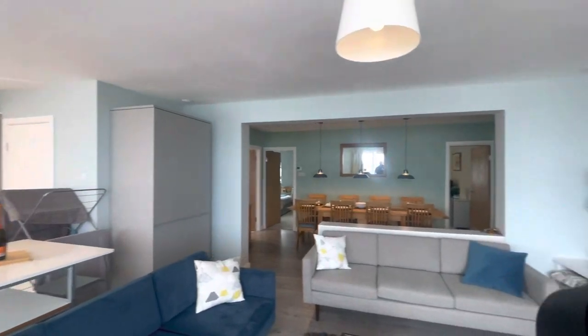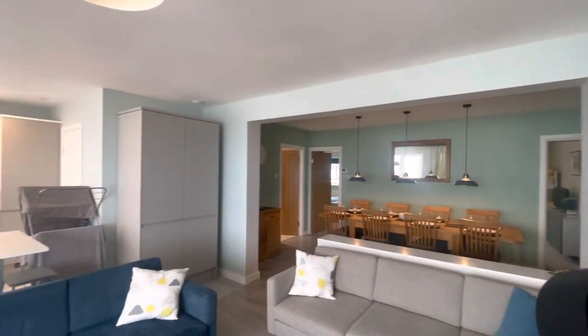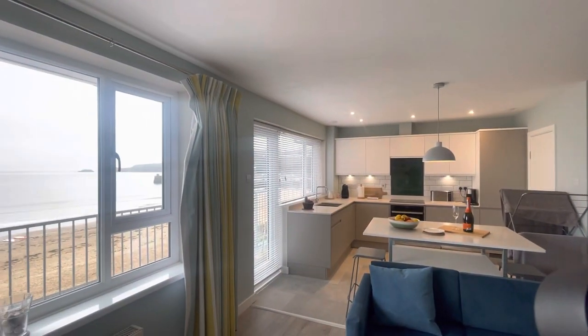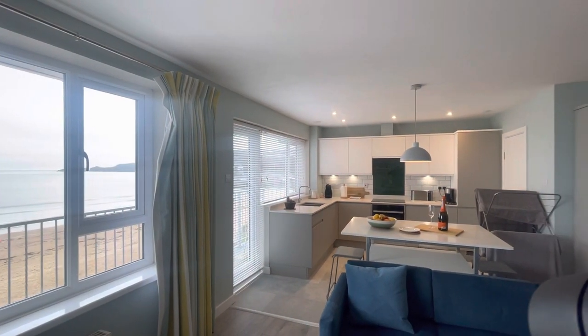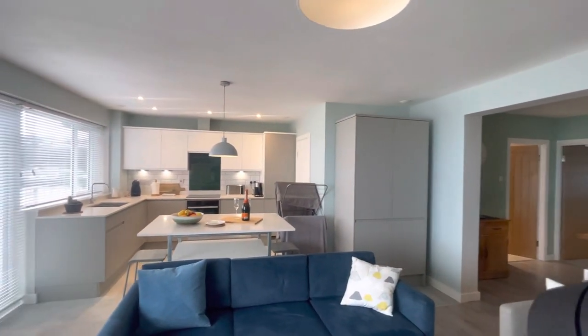This property is called The Dolphins. It's going to be coming on with us in the next few weeks. It did actually used to be a holiday letting apartment with us a few years ago, but the property was sold to an owner that lived here for a while, but he decided to now start letting it again. So I'm going to go straight into it then.